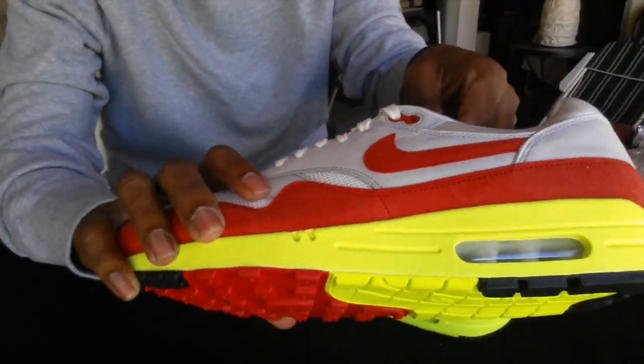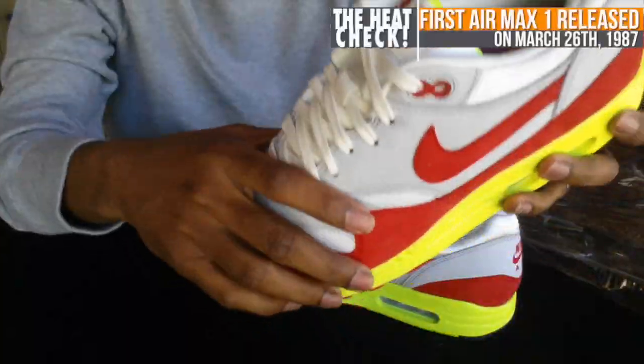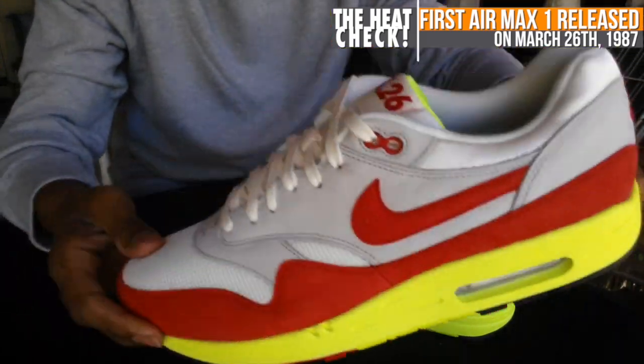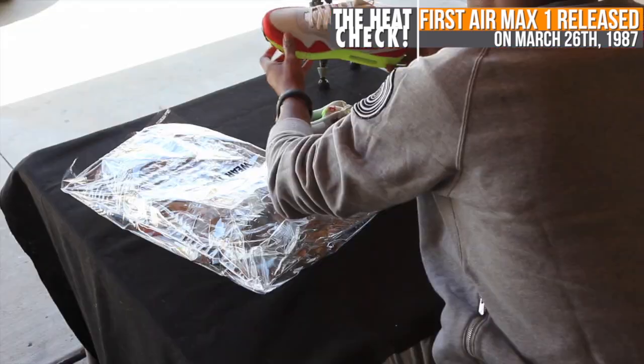Let me give you guys a closer look. I didn't know it opened up like that — I was worried I'd never be able to put them back. I'm going to actually rock these today. This is the Nike Air Max 1 Air Max Day. The packaging is so crazy — these have the neon outsoles and the Air Max unit, Air Max Day 3/26.